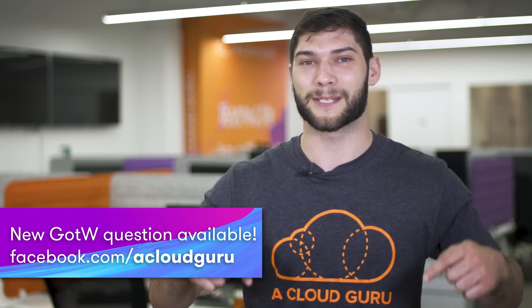For all you other Gurus, check out our new Guru of the Week question, which is now live on our Facebook page. That's all for this week, Claggers. Keep being awesome, and we'll see you next week.